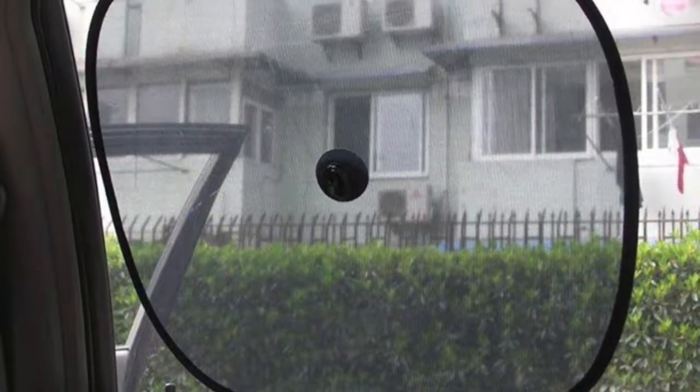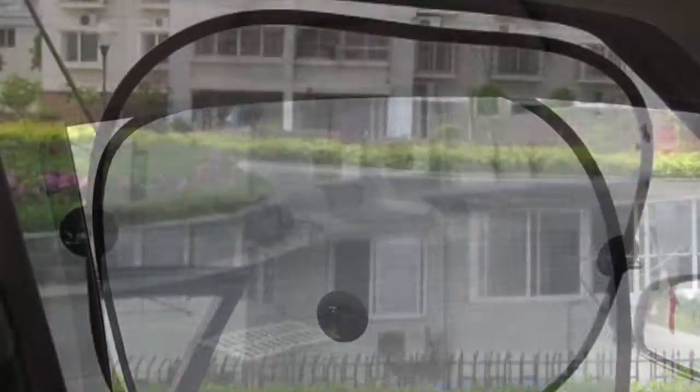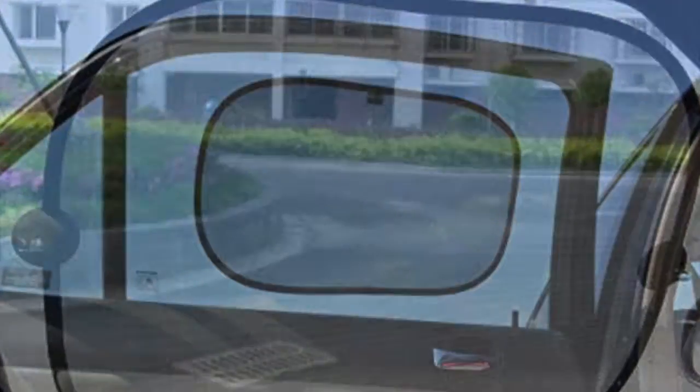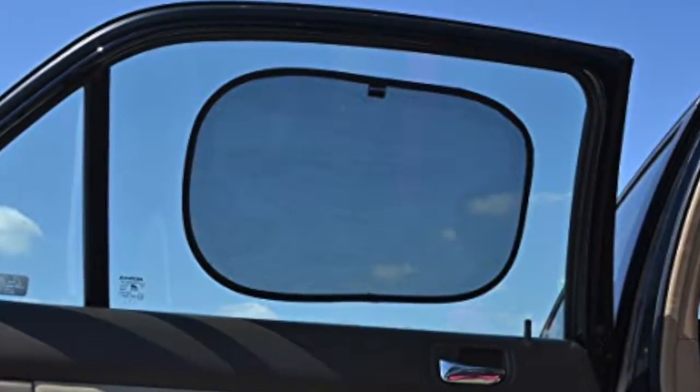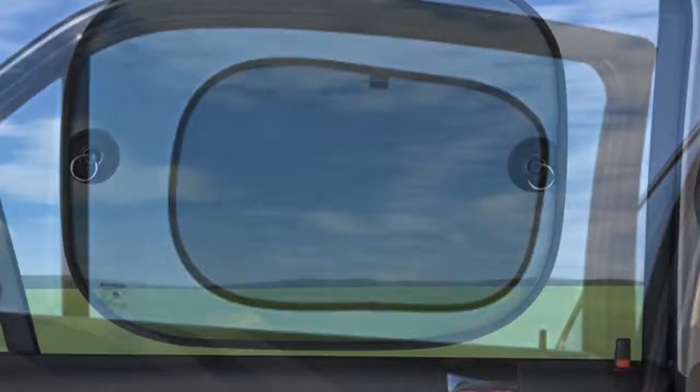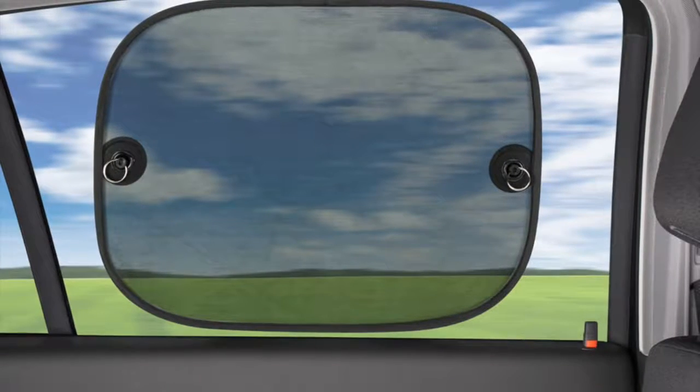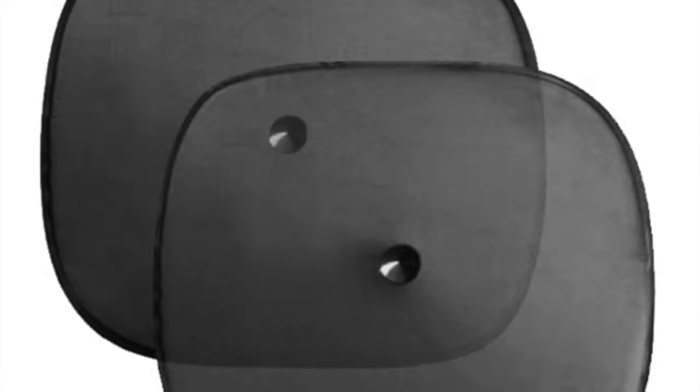One of the biggest problems with window shades these days is that they're just not dark enough. Have you found this as well? I'd buy new shades for the side windows, put them up in the car, and they're simply not dark enough. They looked okay at the store and seemed nice and dark on the packaging, but after trying them out, I couldn't help but feel I'd been tricked by the fancy pictures.